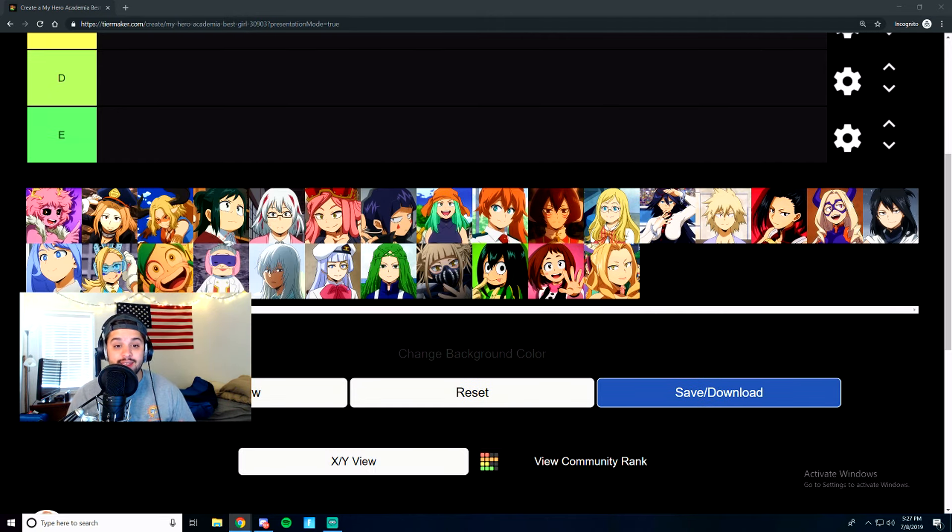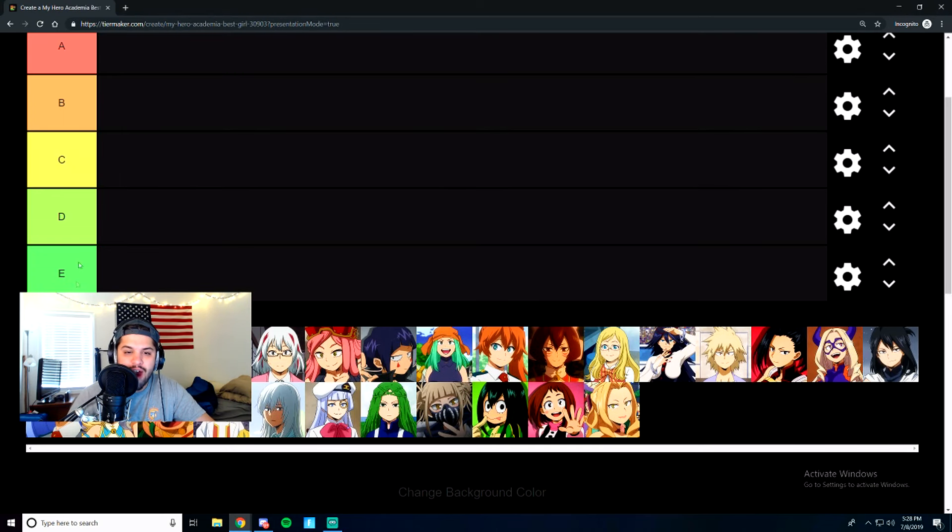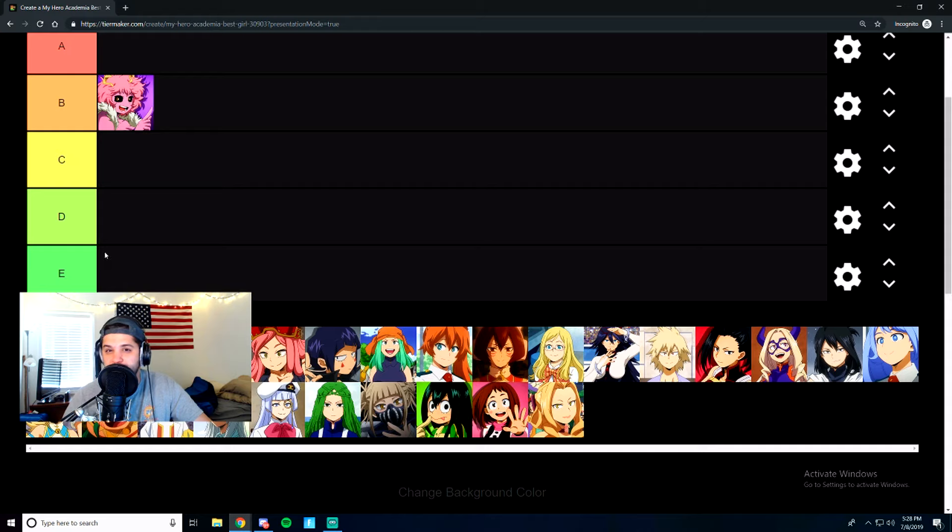First on the chopping block is Mina Ashido — she's the pink girl in class 1A with the acid powers. Her design's pretty cool but her powers are kind of whatever. I know her powers have improved and gotten better, but they're not great right now. So taking that into consideration, she's going to start us off at a solid B tier.